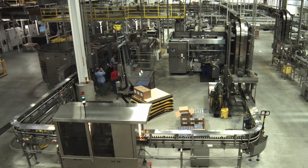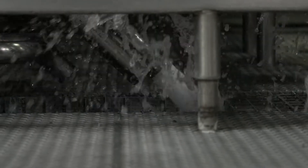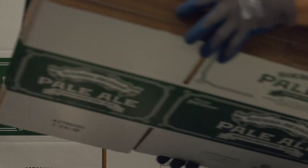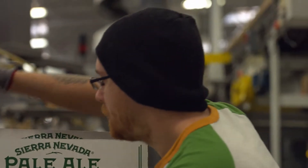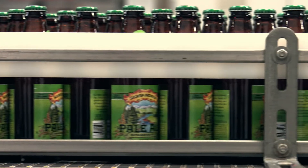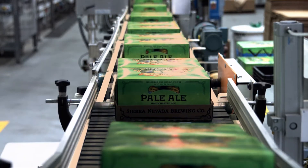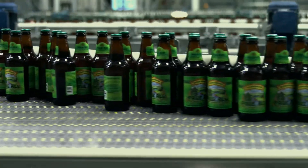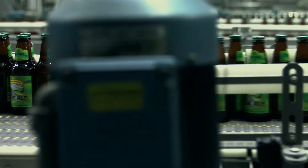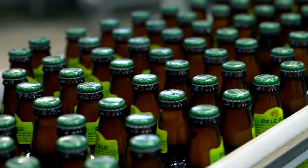This is the bottle shop. Whether the beer goes into cans, kegs, or bottles, our process ensures perfection. Around 70% of our production goes into bottles.